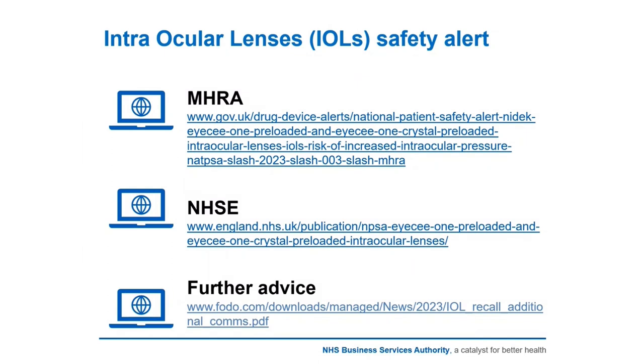These lenses have been identified to cause an intraocular pressure increase in some patients. Ophthalmology departments and surgery providers have been instructed by the MHRA to make contact with affected patients and advise the need for an urgent intraocular pressure check.